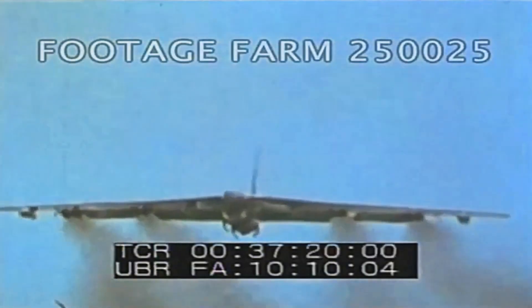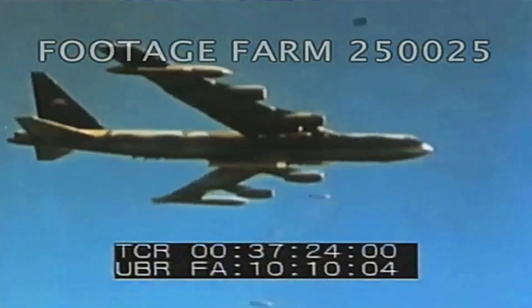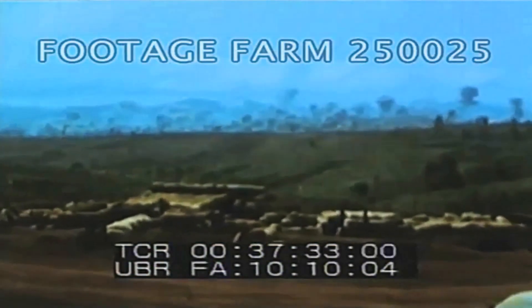The knockout punch came from 2,500 B-52 bomb runs. Coming in at 20,000 feet, they literally destroyed the target area with their 500 and 750-pound bombs. During bad weather and at night, the B-52s used radar and a ground-controlled targeting system called SkySpot to continue the attack.